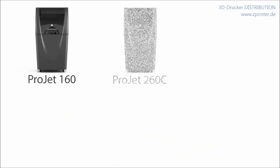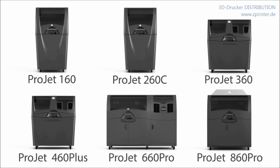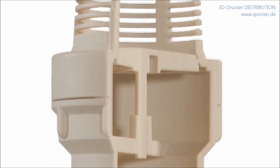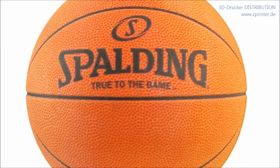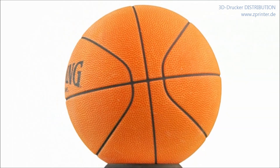The ProJet X60 series includes a comprehensive range of printers to meet your design needs. Whether you require quick monochrome parts for conceptual modeling or realistic, full-color designs to win business, we have the right 3D printer for your application.